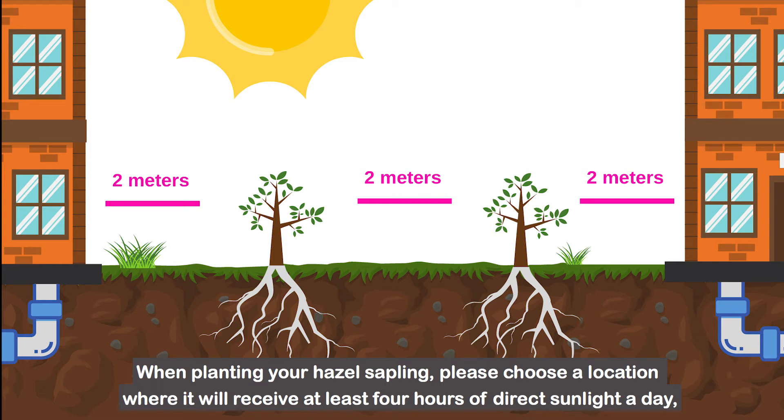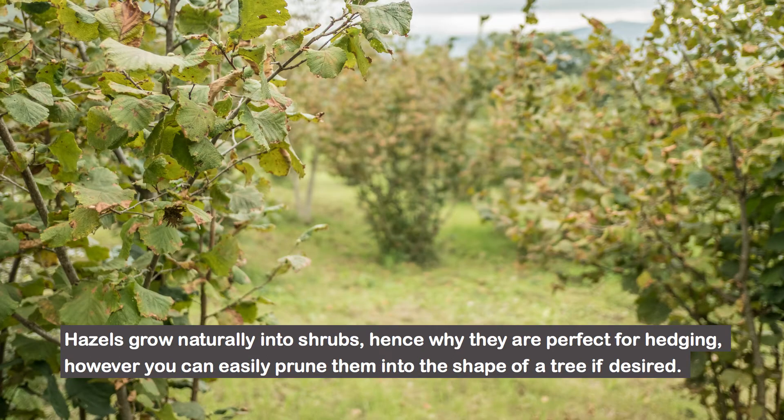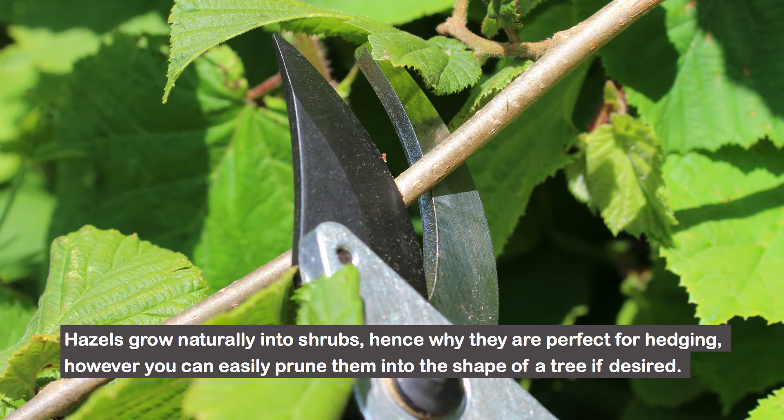When planting your hazel sapling, please choose a location where it will receive at least 4 hours of direct sunlight a day, 2 meters away from any building or underground utility lines, in order to avoid the roots from doing any damage as it matures. Hazels grow naturally into shrubs, hence why they are perfect for hedging. However, you can easily prune them into the shape of a tree if desired.